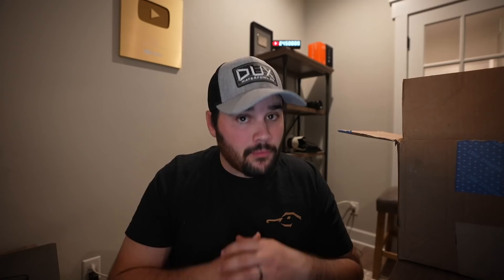You only pay for what you want. You'll get a box assigned to you each month based on a quiz you take when signing up. Before it ships, you'll get a preview of what's inside to decide if you want to keep it, swap it for a different box, or skip the month entirely for absolutely no charge.